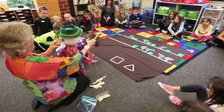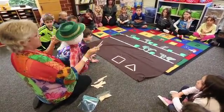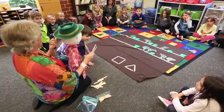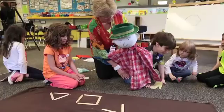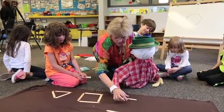We were also tying in math concepts because they're working on patterns, and they're also working on shapes — hexagons and octagons. So we were tying in math concepts as well, and how they actually laid out the garden.